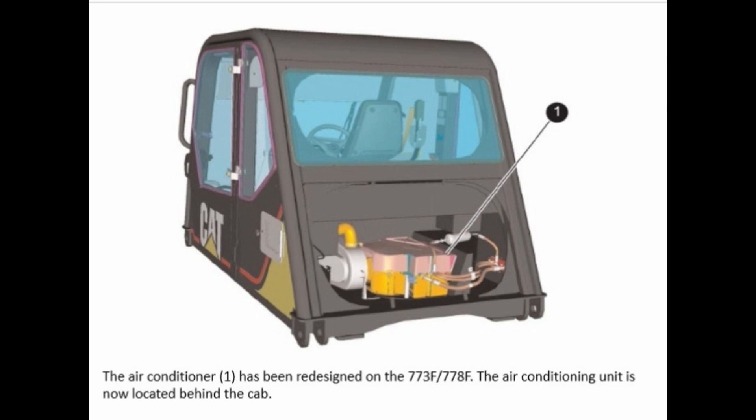The air conditioner (1) has been redesigned on the 773F/775F. The air conditioning unit is now located behind the cab.